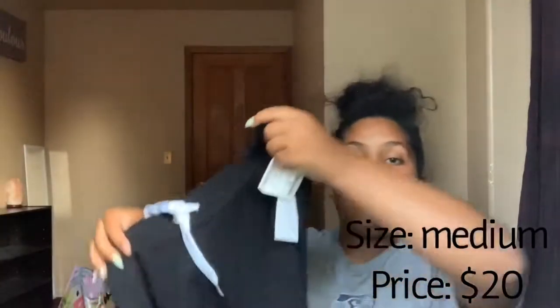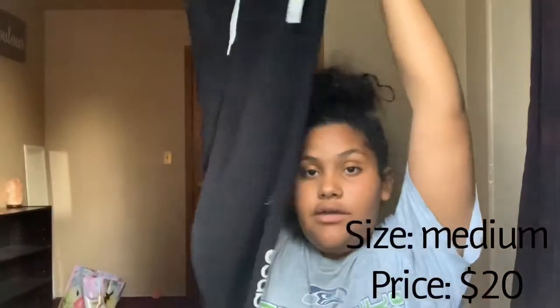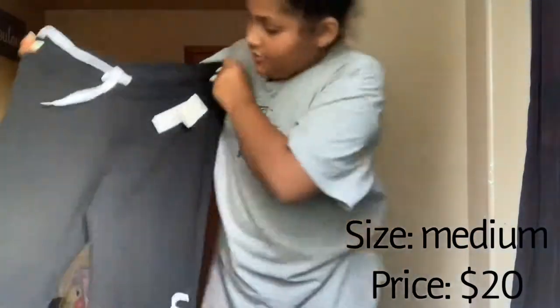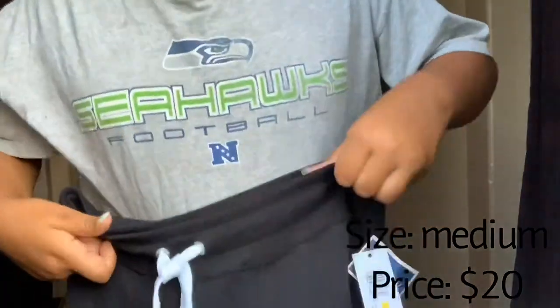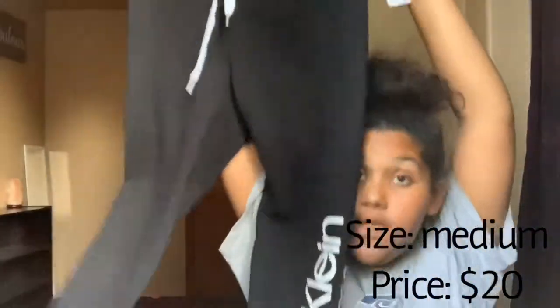The first item I got were these Calvin Klein sweatpants. They look really big, but I kind of like them really big because you know, it fits better.